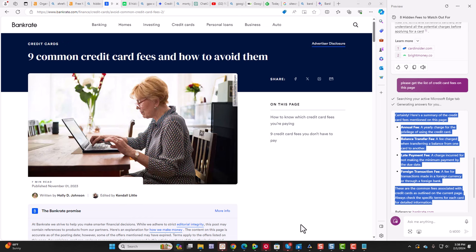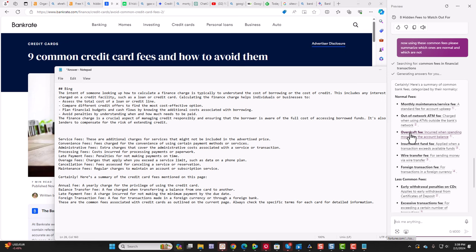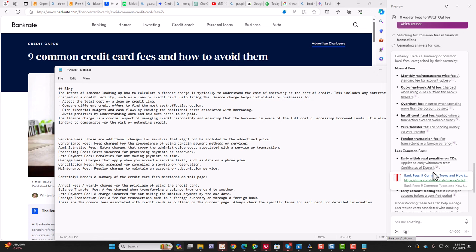Now we can go through and ask Bing: 'Using these common fees, summarize which ones are normal and which are not.' The key to using AI is to ask good questions that other people aren't going to think about. So now we can see we have about eight or nine different fees — six of them are common, three are less common. And when we're looking at the intent here, this is going to work really, really well.